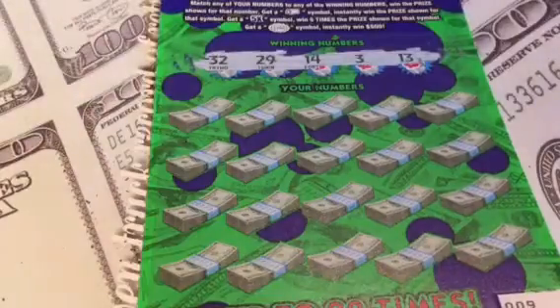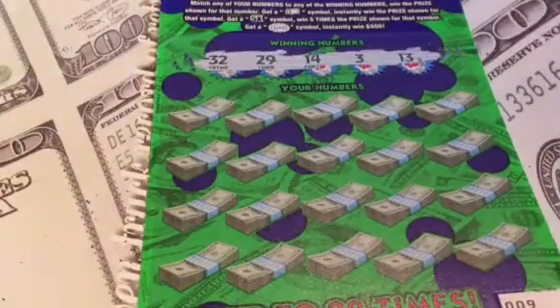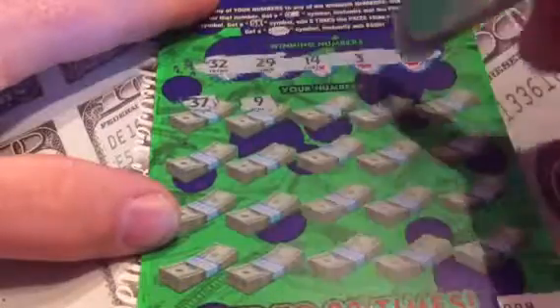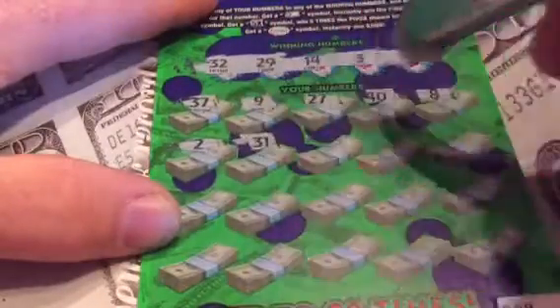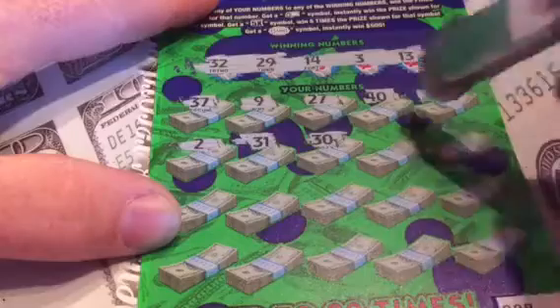32, 29, 14, 3, and 13. We can peel off another 5 times.